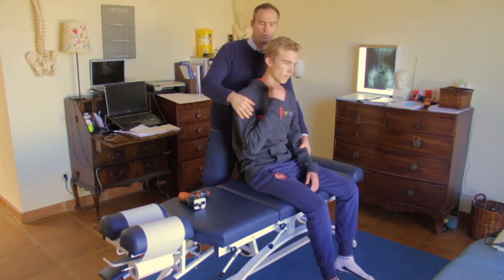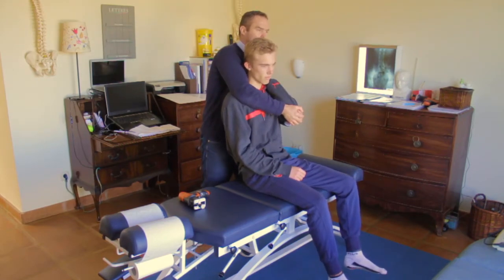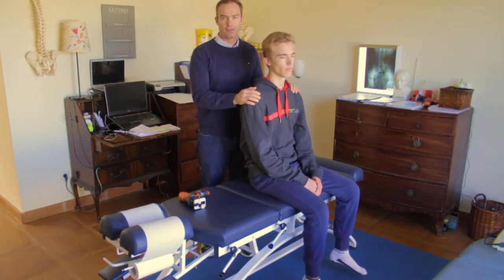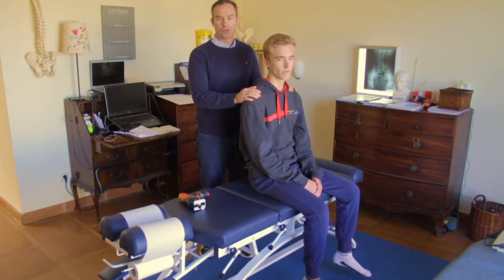Like this — we can get a small pop, then come back through this way. Just lean back — that's it. That just helps to reset the shoulder and put it back in neutral again. Thank you for watching this video.